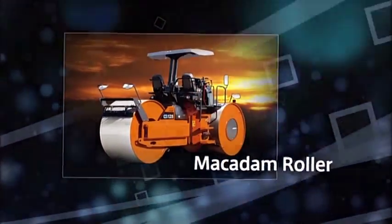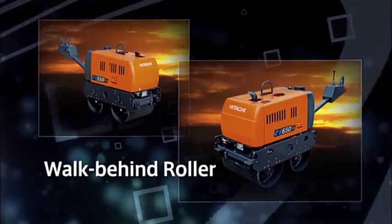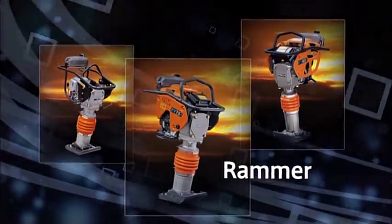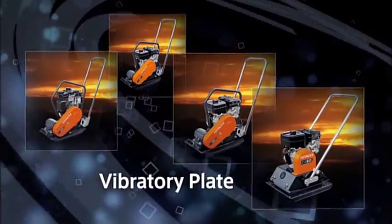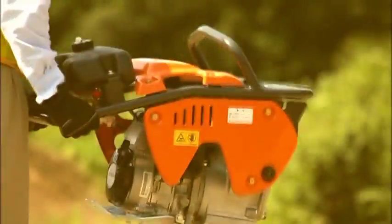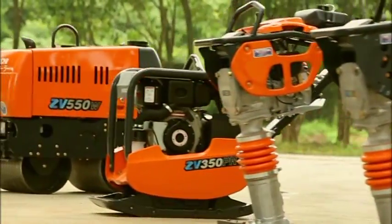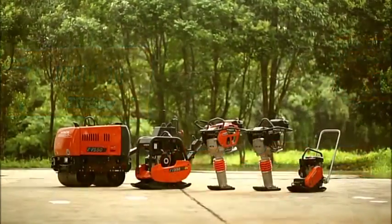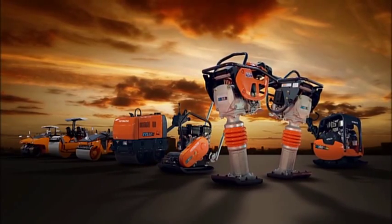From the vibration rollers that compact the foundation to the tyre rollers that finish the surface, Hitachi Construction Machinery compaction equipment lineup ensures ease of operation and functional style. Make your choice from an extensive lineup of the perfect machine for any scale of road, such as freeways and footpaths. State-of-the-art technology encased in a body equipped for strength and maneuverability. A reliable machine that operates at its best, even in the harshest conditions. Hitachi construction machinery compaction equipment lineup. Roads. We carve them out.